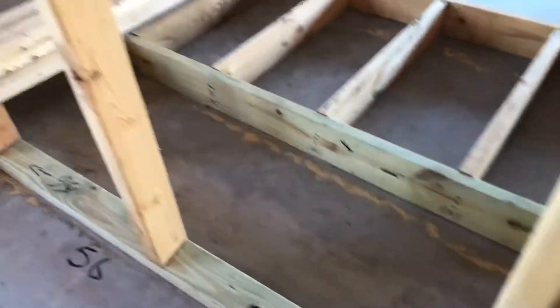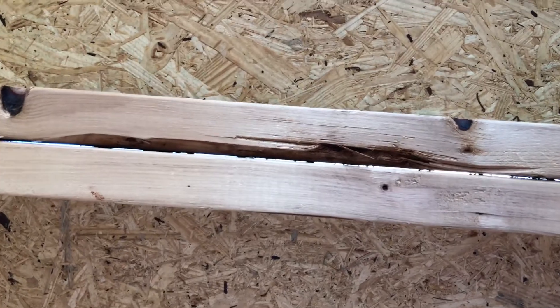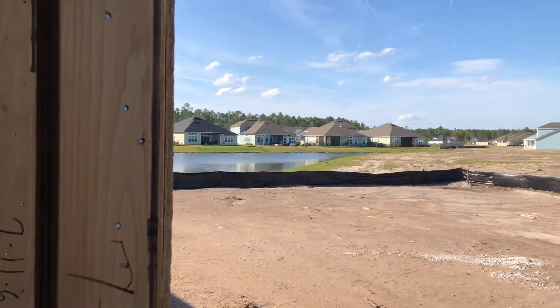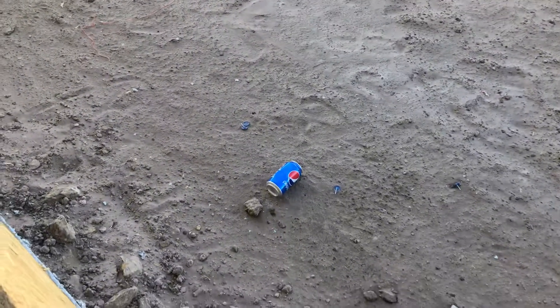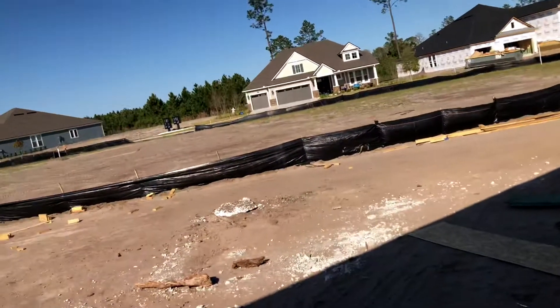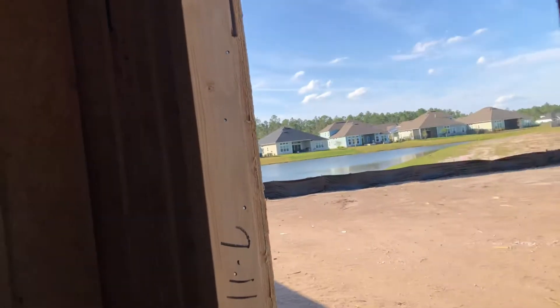Nails sticking out here. Splits here — this is where the window is going to be. Beautiful room — beautiful view from the bonus room, I've got to give them that. But there's a nail missing on the top and this is where your windows are going.